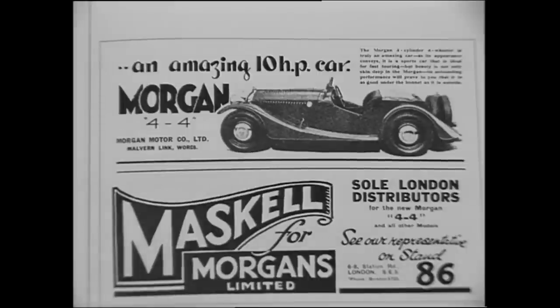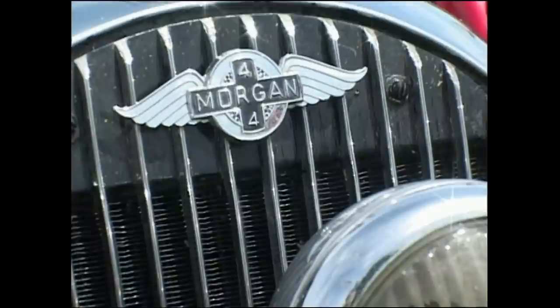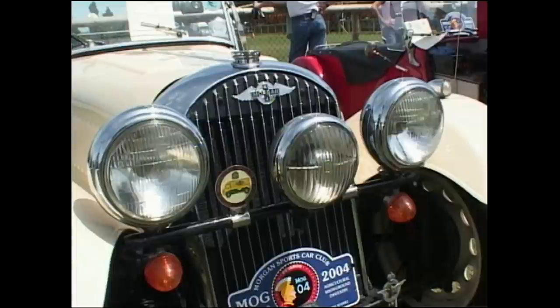In 1936, they introduced a car with four cylinders and four wheels, the 4-4. It also became a successful competitor, but by the end of World War II, sports cars were experiencing a revolution.